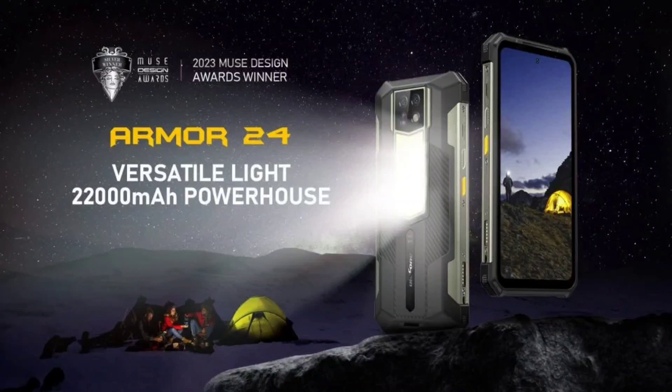The Ulefone Armor 24 rugged smartphone has been launched, featuring a rugged yet lightweight design. The device comes equipped with a massive 22,000 mAh battery and can operate as an emergency lighting system, making it a versatile option for users who need reliable power and illumination in demanding conditions.